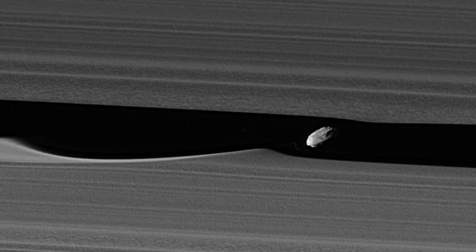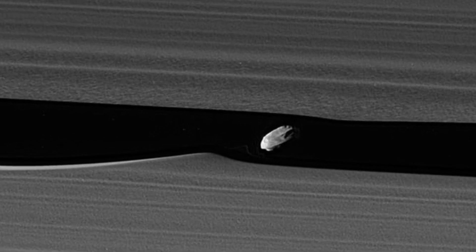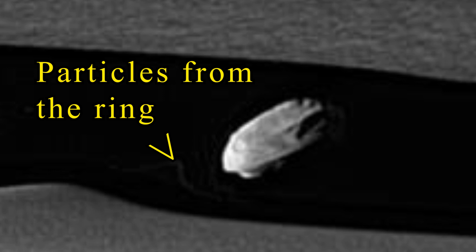In a photograph taken on January 18, 2017, a tendril of ring particles can be seen extending towards the moon. According to the JPL, this may have resulted from a moment when Daphnis drew a packet of material out of the ring, and now that packet is spreading itself out.